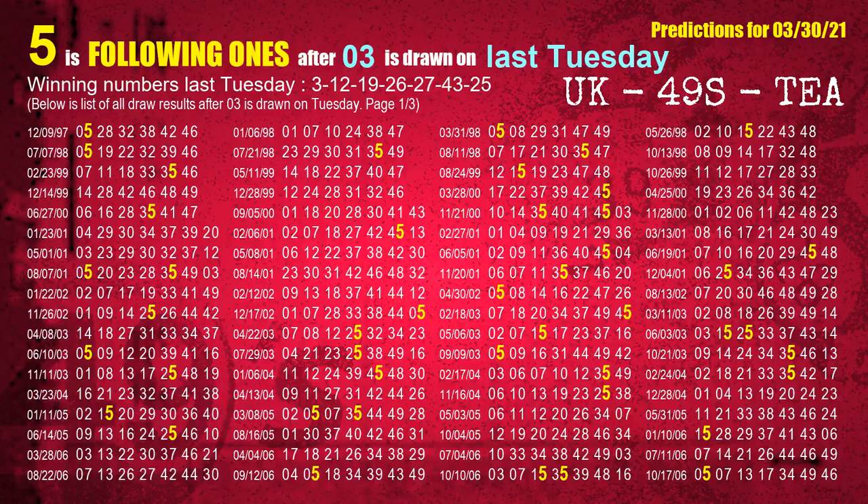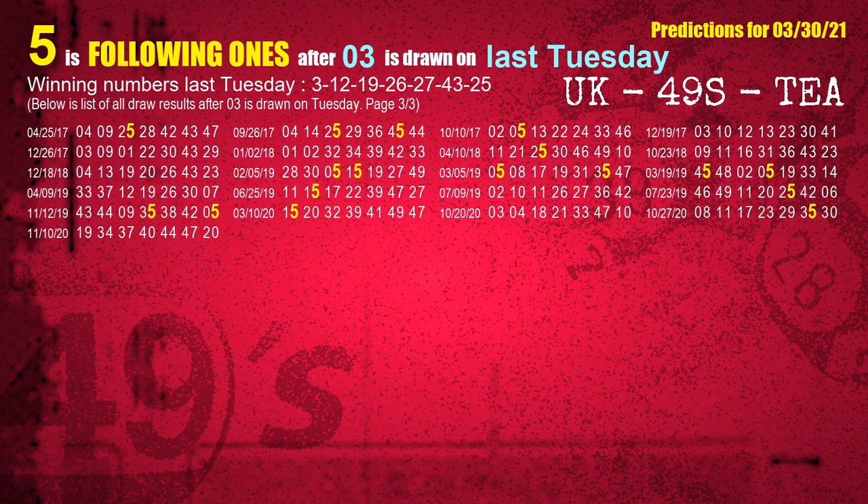After calculating following ones with today's result, we will find out following ones through the result of the same day last week. The first winning number last Tuesday is 03. We list all draw results which are one week after a Tuesday draw with 03 as a winning number. The most frequently following units digit is 5 when 03 is the winning number on last Tuesday. We highlight the units digit 5 in yellow for you.